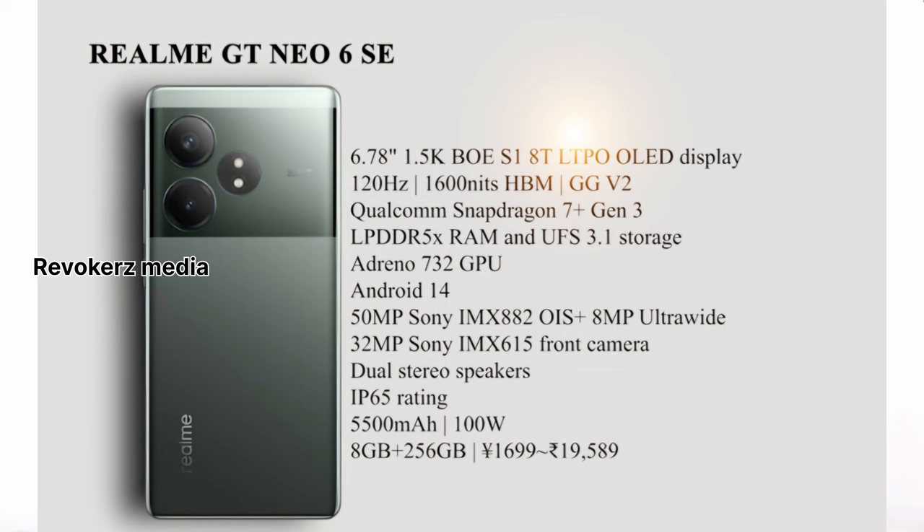The main camera has OIS support. There is also a Sony IMX 615 sensor. It features a dual stereo speaker setup, IP65 rating, a good battery capacity, and fast charging support.